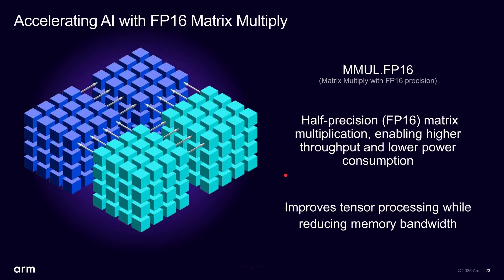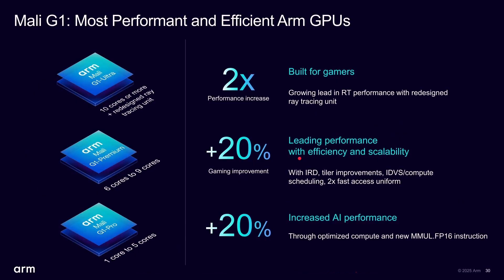There are also improvements in AI acceleration, particularly with matrix multiply at FP16 precision added to this GPU generation. Overall: two times ray tracing performance, 20% gaming improvements from the IRD technology, and increased AI performance from the FP16 matrix multiply.